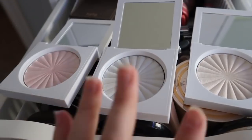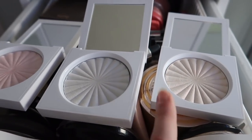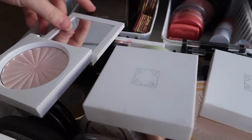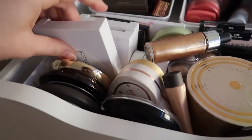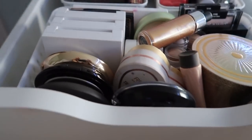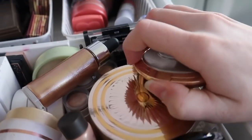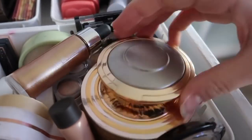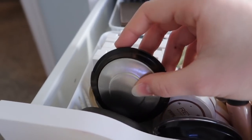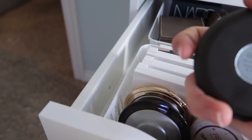The Anastasia Amrizy highlighter. These are my three Ofra highlighters: Pillow Talk, Space Baby, and Cloud Nine — I love these so much. Since everything is packed in so tightly I can't get them all out, but the Becca pig highlighter I'm obsessed with and use so much. There's also the Gradient Glow one — which is like a bunch of their highlighters in one — and Bronzed Amber.